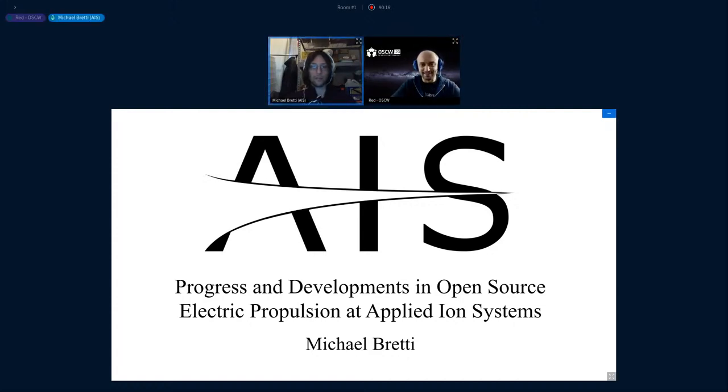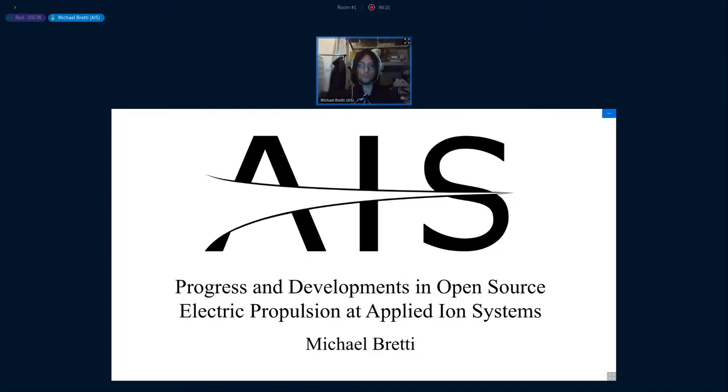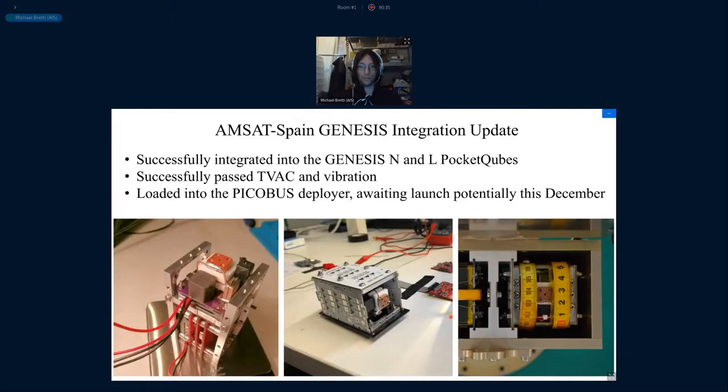Thank you very much, Fred. My name is Michael Bredy. For those of you who don't know me, I'm the founder of Applied Ion Systems, and today I'll be sharing some progress and developments in open source electric propulsion through my work at Applied Ion Systems. At last year's open source CubeSat workshop, I presented some of my first systems — the GPPT-3 pulse plasma thruster, which was slated to be integrated with the AMSAT Spain Genesis NNL Pocket Cubes.